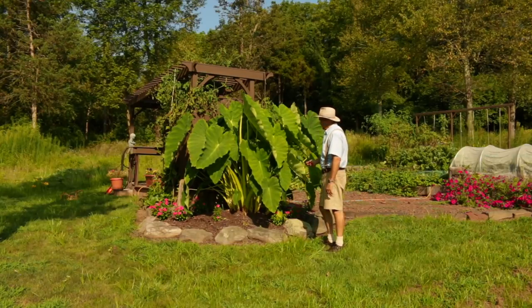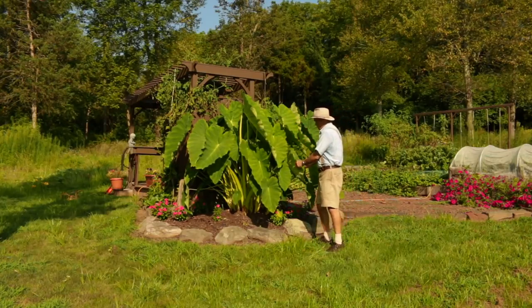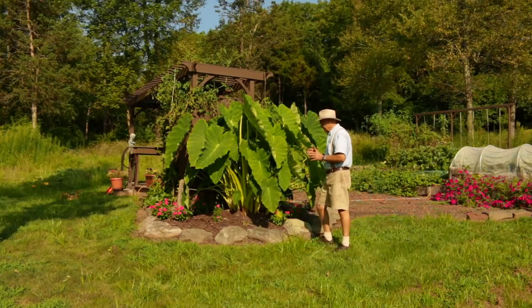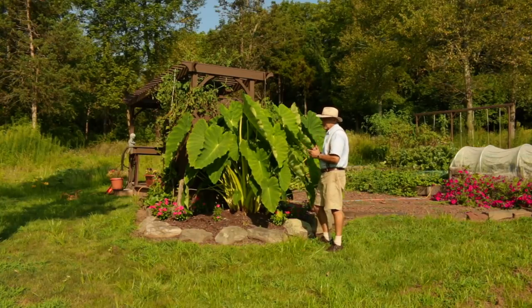I also have my elephant ears that I plant here every season. They offer such a beautiful tropical look in the garden — nice and full, with a nice burst of color. I just dig these up after the first heavy frost and store them in my basement in a plastic container. I would really encourage you to think about growing them in your garden for the beauty they add.